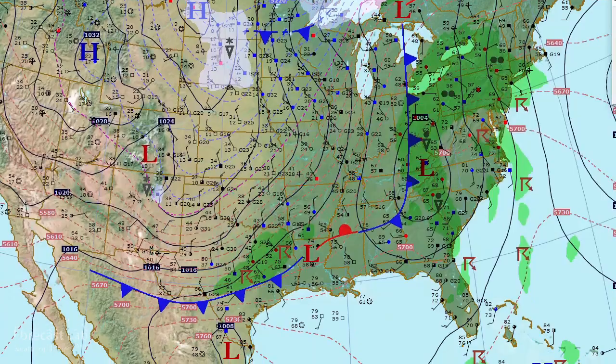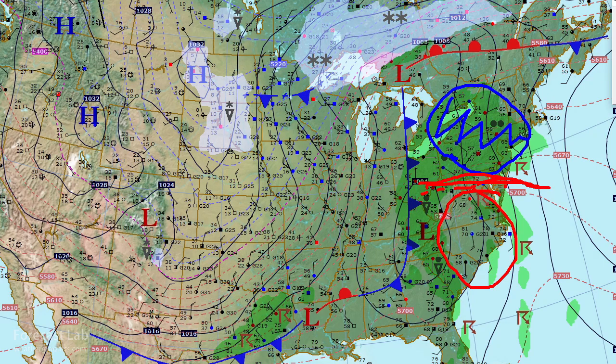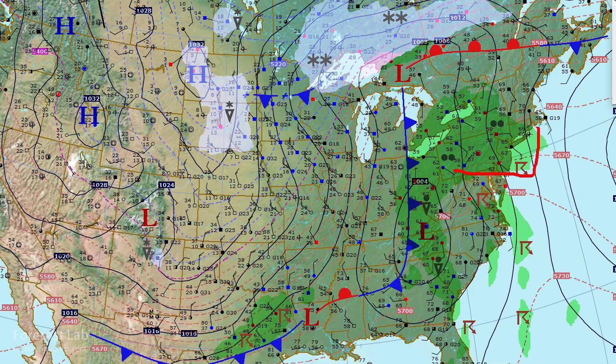There is some warm air advection taking place out in the warm sector. It's quite possible we could put a warm front right in this area here, dividing the 70s and 80s from the 50s and 60s up north. Some of that is due to rain cooling, but there may be enough of a boundary there to support overrunning and dynamic lift of the lower layers.